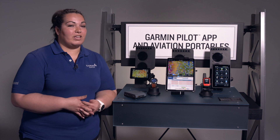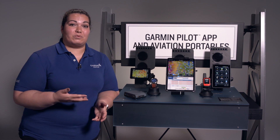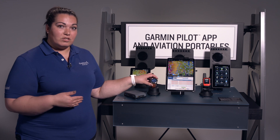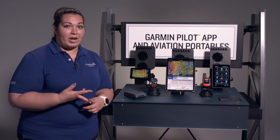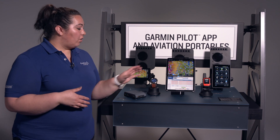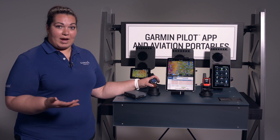In addition to the aviation options, there are a lot of fitness options as well. This watch has automatically loaded profiles for items such as swimming, running, biking, yoga, and golfing. All of those are already loaded in here and you can keep track of that.